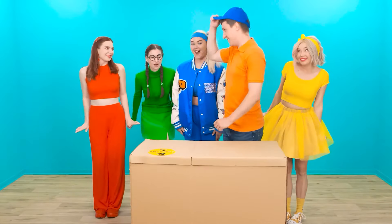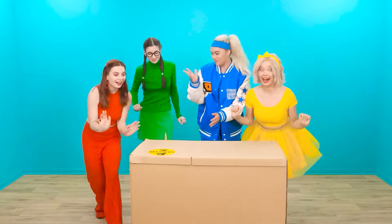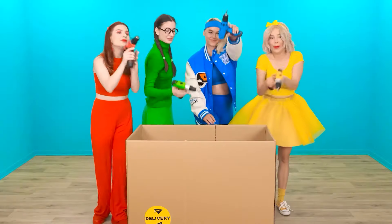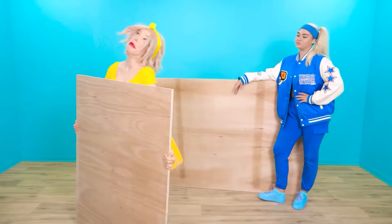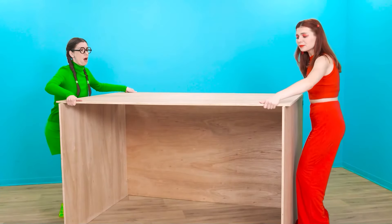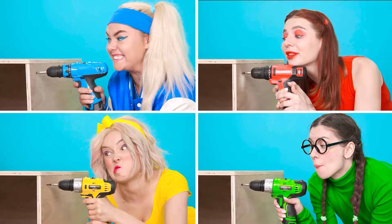Super! Thank you so much! Oh yeah, girls! This is what we need! Let's go! How does it work? I'll drill everything here. Wow, it's too heavy! It's working perfectly!